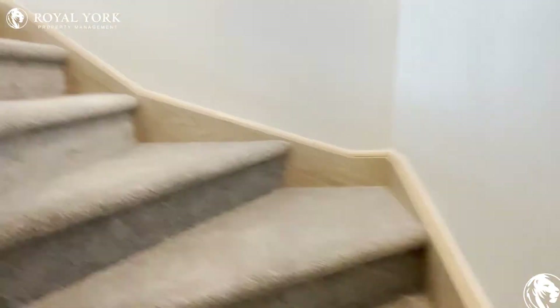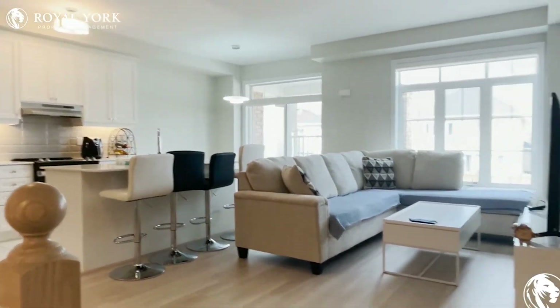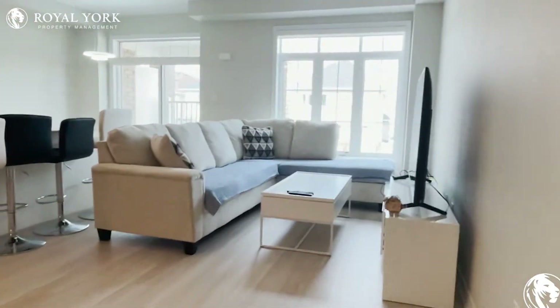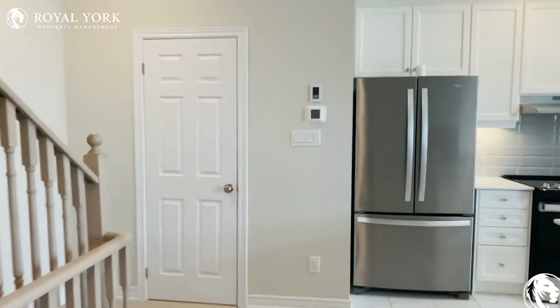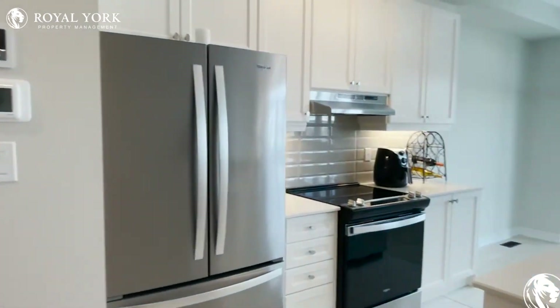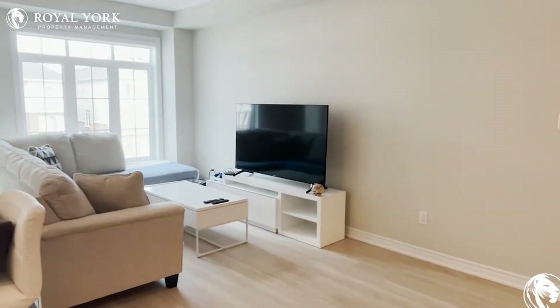Moving along, we have the stairs that'll lead us up to the second level. On our left-hand side we will be greeted with this huge open concept living and dining area. Incredible house — beautiful floors that contrast the walls nicely. It is an incredible kitchen; you have stone countertops as well. You also have a balcony right over here.